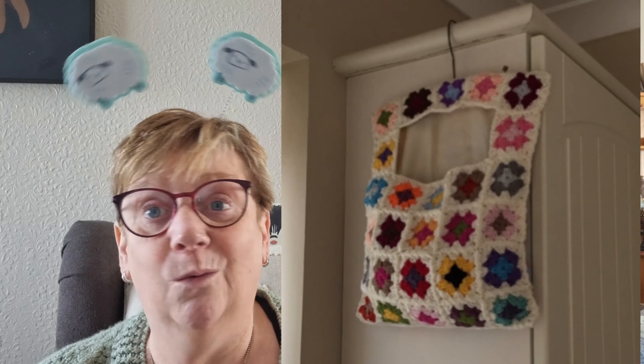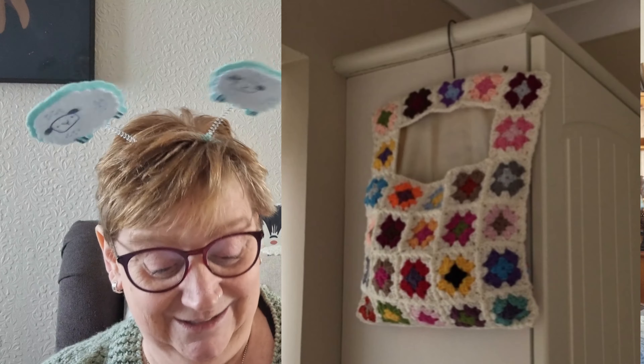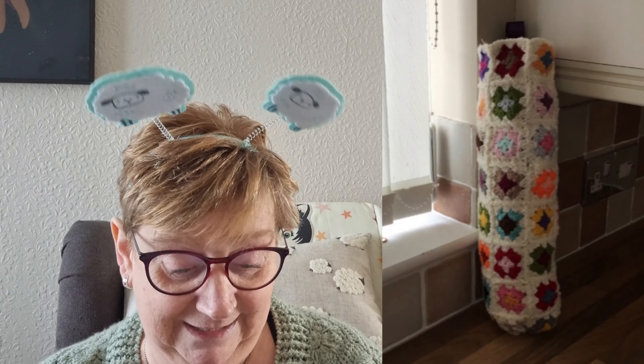Next up is the lovely Lorraine, hi Lorraine! Lorraine loves making granny squares — oh I love granny squares! She still has a big bag full of them, but she started to put some together and she's made this beautiful peg bag. What a great idea — I actually need a new peg bag so I might be borrowing that idea! There's no pattern for it but what a beautiful peg bag. Also this little storage bag for her plastic bags to go in — absolutely brilliant! I love the ideas, so well done Lorraine. I'm definitely going to be making one of those peg bags — adding it to my list!